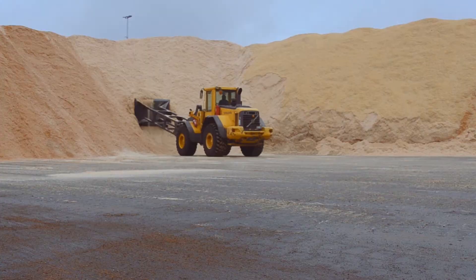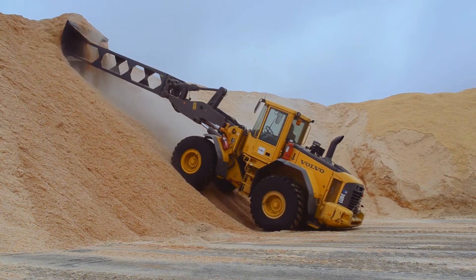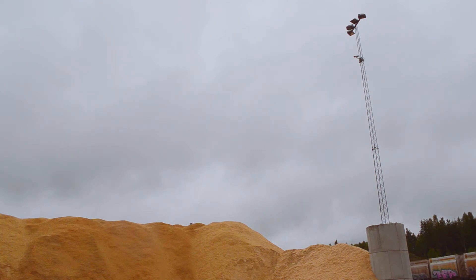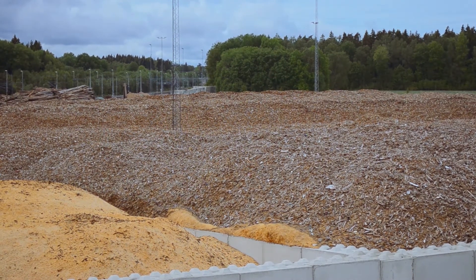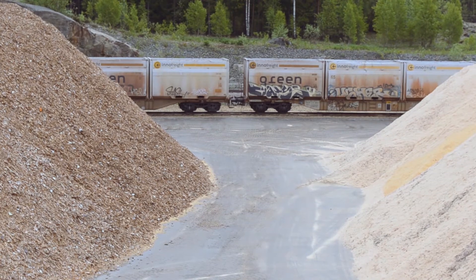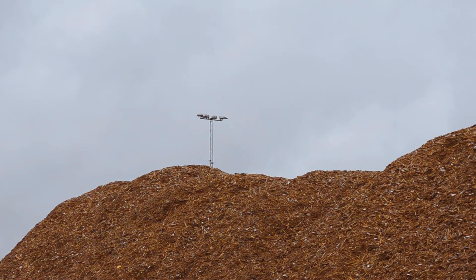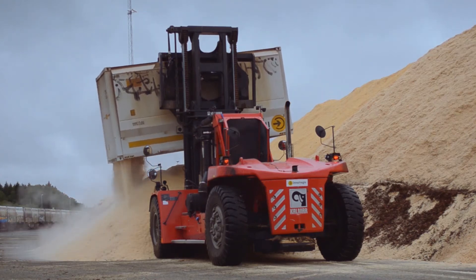From the start, we had a system that was based on manpower — people that were surveying the piles with manual detection. But the bad thing about that is that, as you can see here, we have big piles, high piles, and as a person you are not allowed to walk up on the top. So you can only monitor the piles from the side.